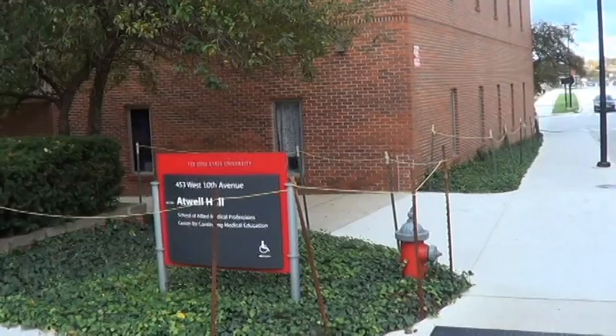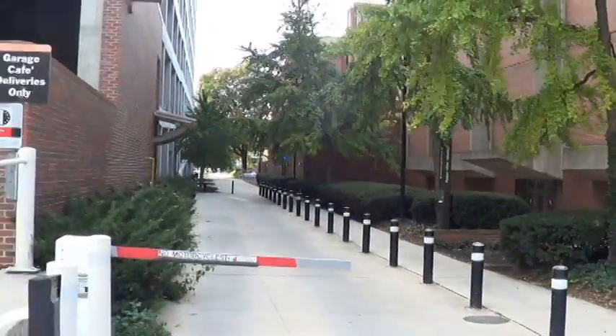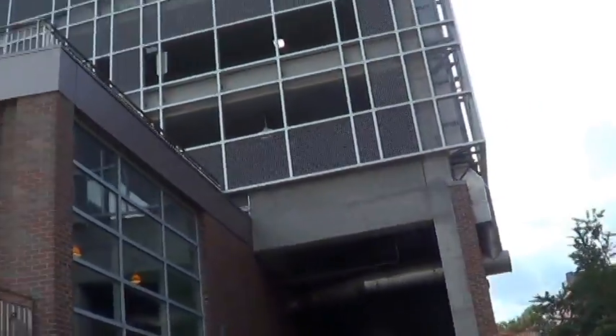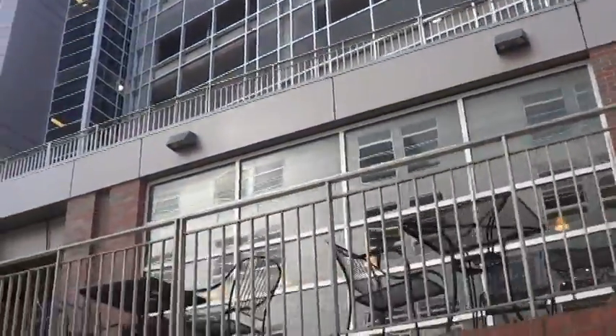This is the Ohio State University Pryor Hall in the Medical Complex. This building right here is Atwell Hall. It's a six-story building. It houses the University Health and Rehabilitation Center as well as Public Health.